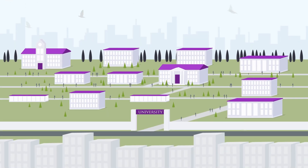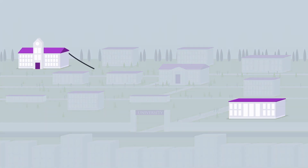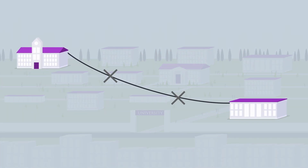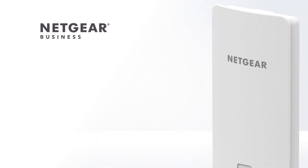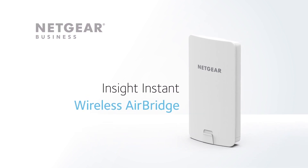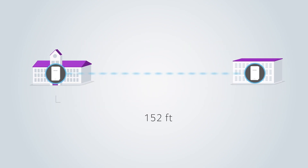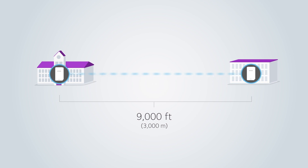Wired and wireless connectivity can be a real challenge over large distances, and many times running cables outdoors is just not a sensible option. Enter the new Netgear InSight Instant Wireless AirBridge, a point-to-point wireless bridge solution for long-distance outdoor Wi-Fi coverage up to 9,000 feet.